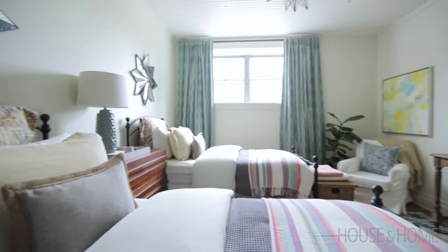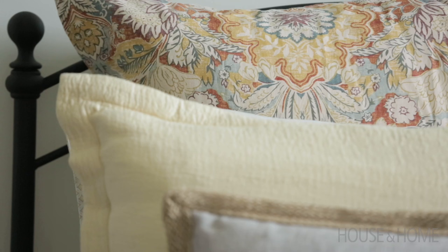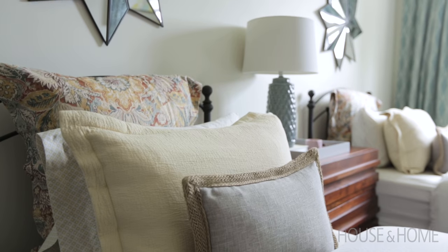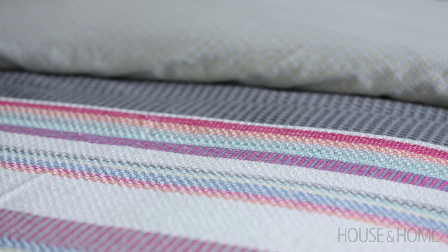One of my favorite things when designing a bedroom is picking out the bedding for the space. The Euro sham was my jumping-off point — it had some great color in it — and then I wanted to make sure I incorporated some different patterns into the bedding, so I brought in some stripes, some great smaller printed sheets, and they really work well with the sham.